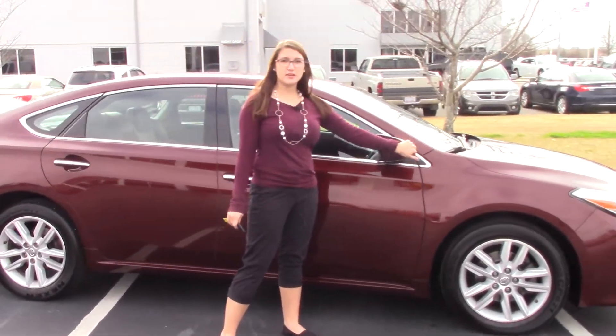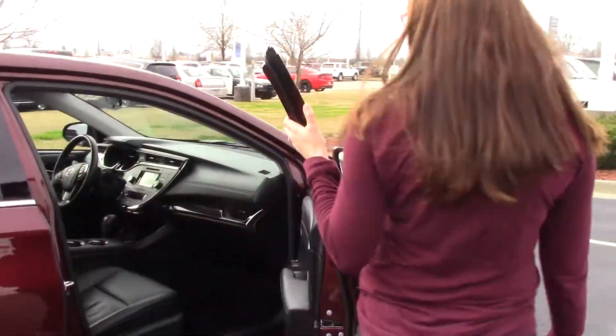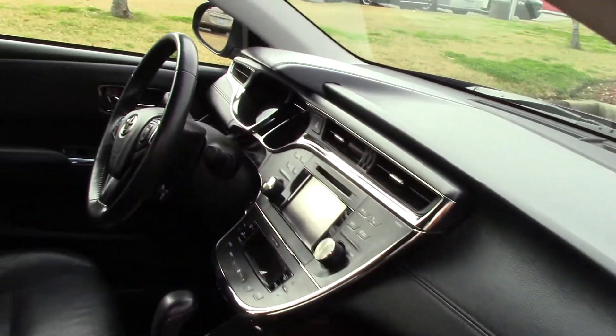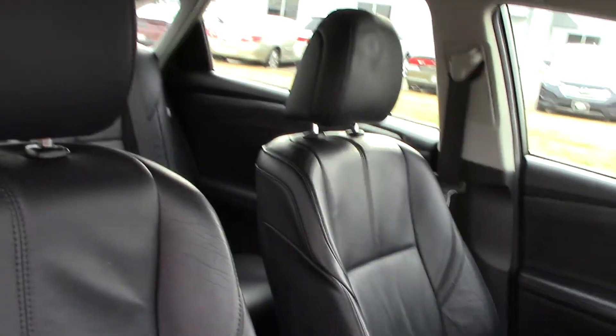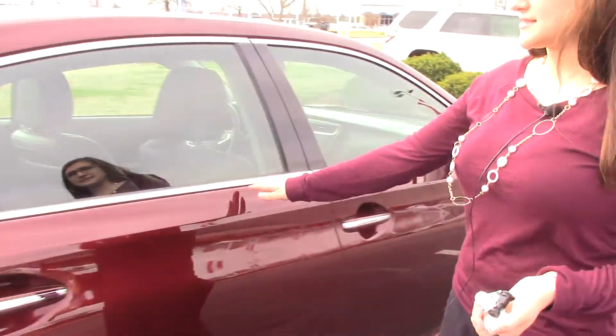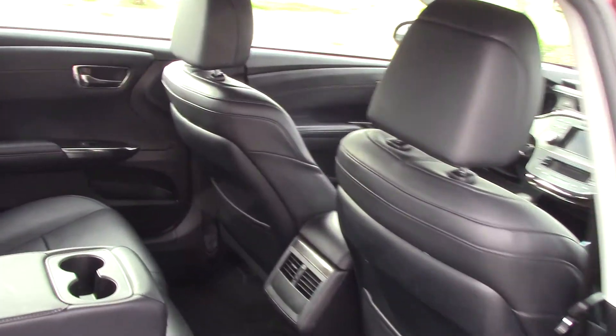We also have breakaway mirrors and some chrome accents on this vehicle, with a black leather interior and power seats for you and your passenger. Love all the chrome accents — makes this vehicle look very sporty. Plenty of room in the back seat for you and all your passengers, as well as cup holders.